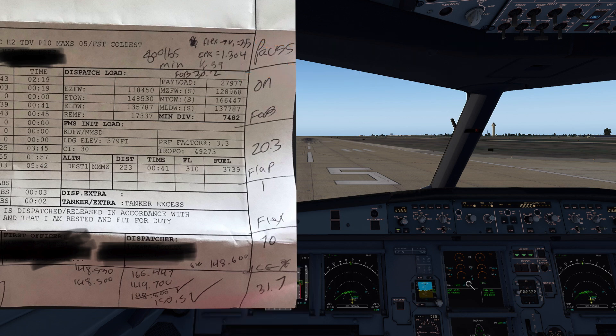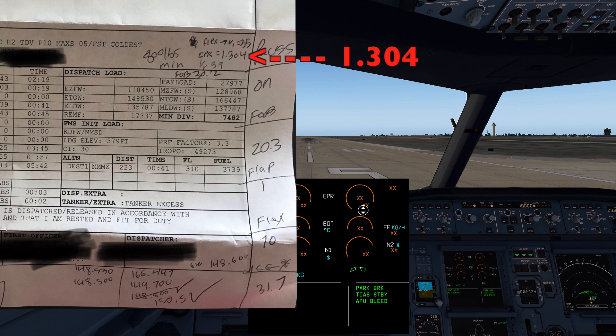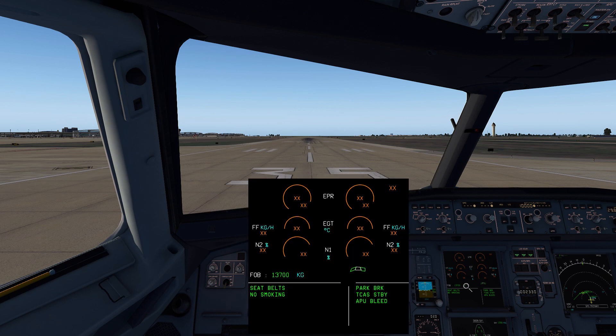I also got the EPR performance numbers — I recorded them, so we're going to match those up. Somebody was asking on a stream the other day how long it takes to fill up an Airbus from zero to full. I remembered to calculate that while we were receiving fuel at the gate. The aircraft from a refueling truck will receive approximately 362 kilograms per minute, or 800 pounds per minute. So to take it from zero to full would be about 52 minutes of fueling time.